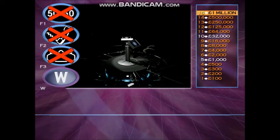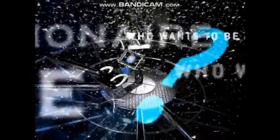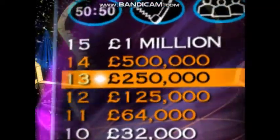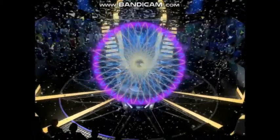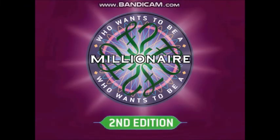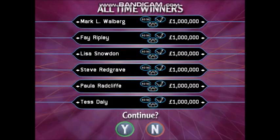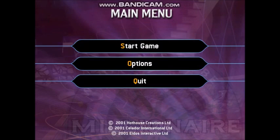Thank you. Excellent. Let's start again with Who Wants to Be a Millionaire?